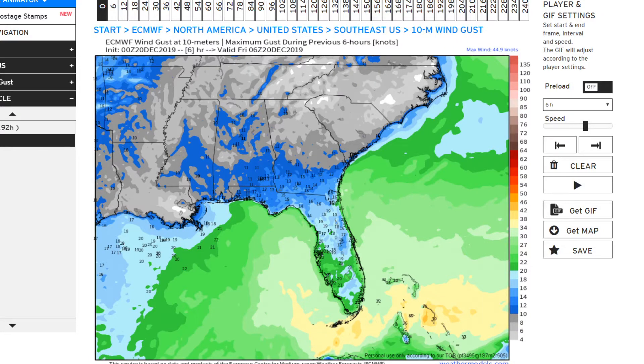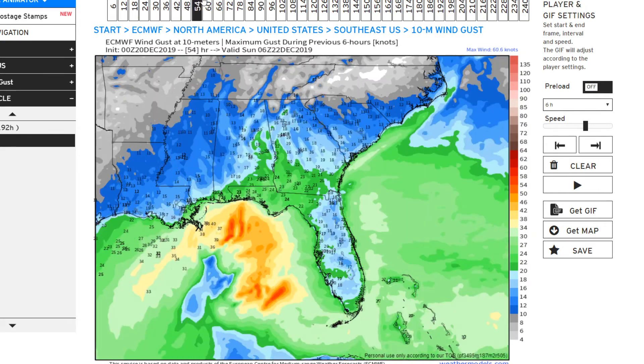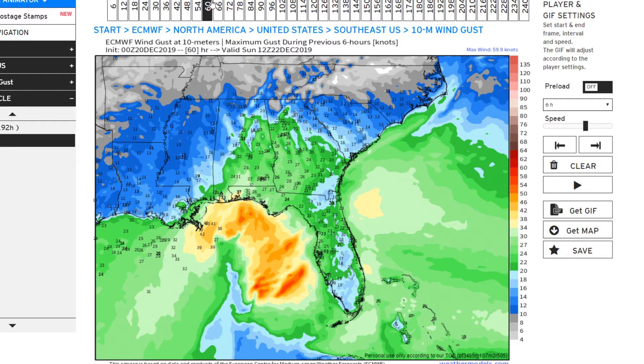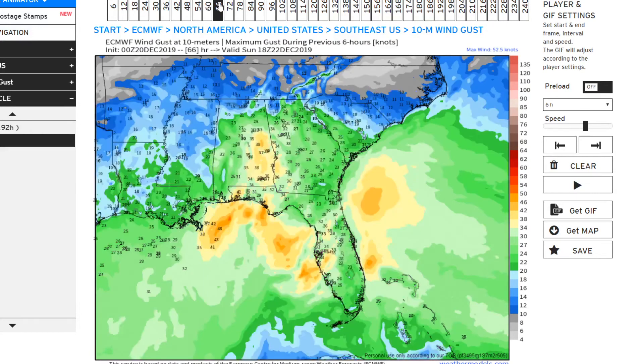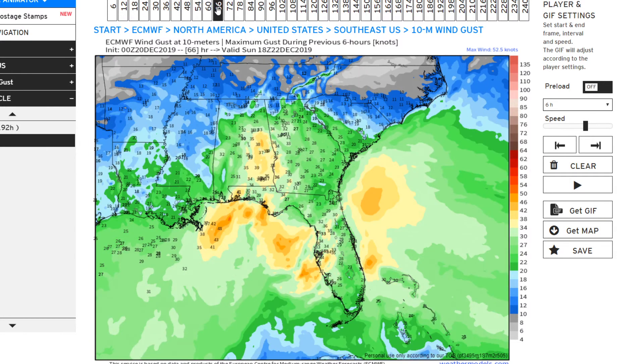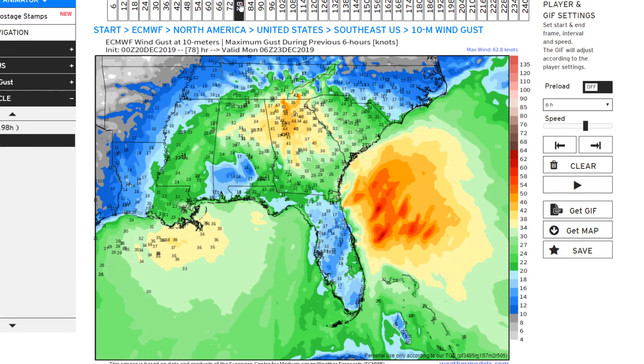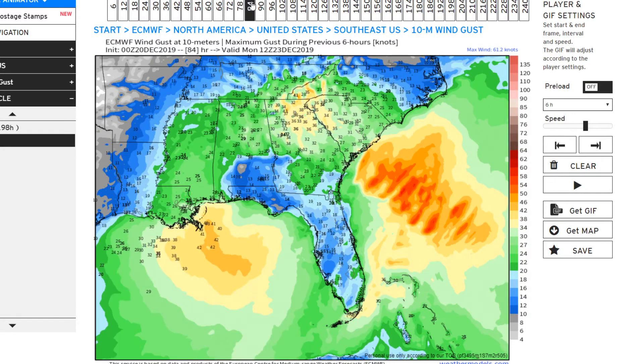Now let's talk about wind gusts. These are maximum wind gusts within the six-hour period, and they're in knots. To convert, multiply by about one and a quarter to get miles per hour — so 20 knots would be around 32 to 34 miles per hour. For parts of the southeast, you could be seeing gusts closer to 50 miles per hour according to the European model, but in my forecast I'm toning it down a bit for northern Georgia, northern South Carolina, and southern North Carolina.